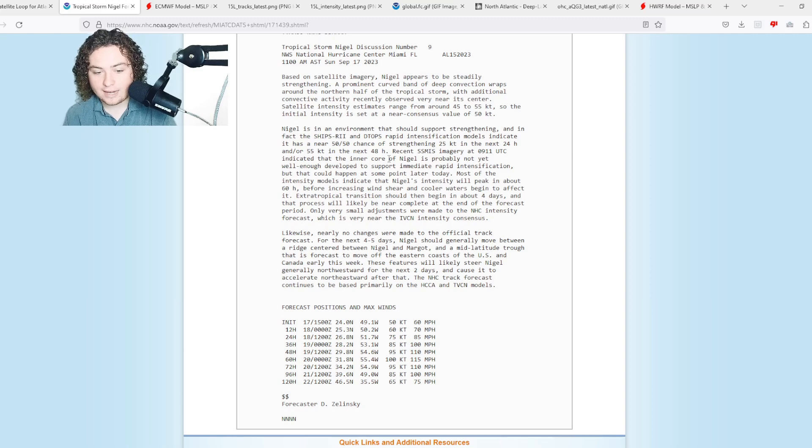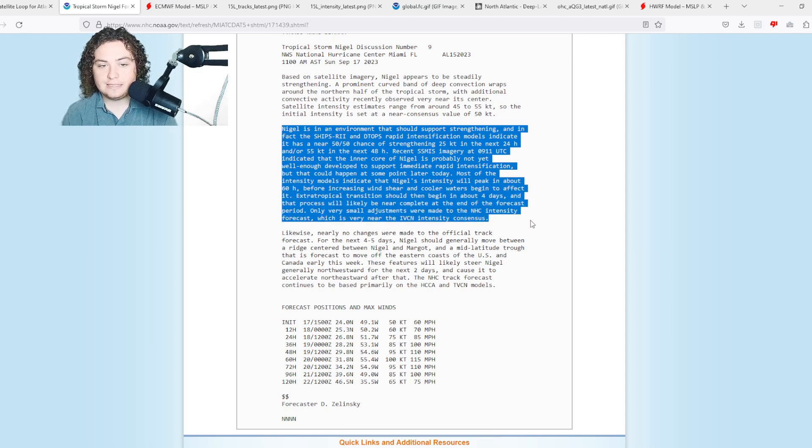Here's the discussion for Nigel: it is forecast to become a major hurricane in the next 60 hours, briefly, before starting to gradually weaken as it moves into cooler waters. The SHIPS and DIPS rapid intensification models indicate a near 50/50 chance of it strengthening 25 knots in the next 24 hours, or 55 knots in the next 48 hours. Recent SIMS imagery at 0911 UTC indicates the inner core is probably not yet well-built to support immediate rapid intensification, but it could happen later today.